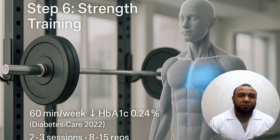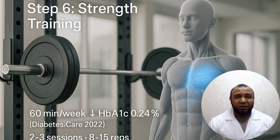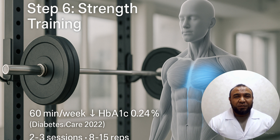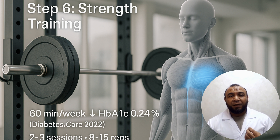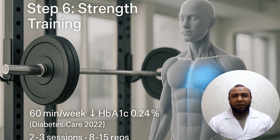Step 6: Strength training at least 3 times per week. Exercise activates muscle GLUT4 transporters independently of insulin. Perform squats, deadlifts, and bench press 2–3 times weekly, completing 2–3 sets of 8–15 repetitions. Body weight resistance exercises are an alternative. 60 minutes of strength training per week reduces HbA1c by 0.24 percentage points. Diabetes Care, 2022.